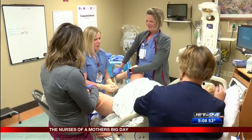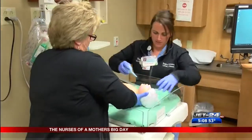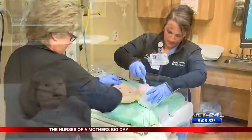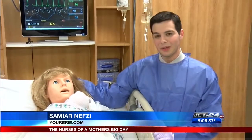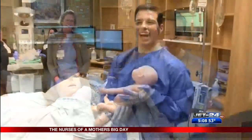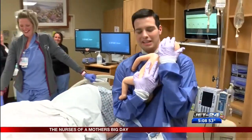Nice, easy breaths until that next contraction comes. Victoria is about to give birth to Tori. After all the hard work and dedication from the nurses here at McGee Women's, Victoria and her little one are going to have a happy Mother's Day. And it was also time for a little bit of fun — I think I was holding Tori correctly.